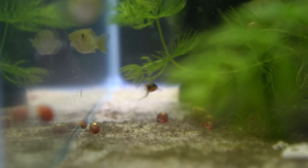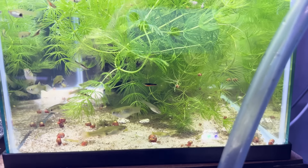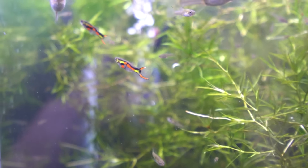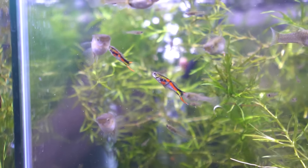So what are these ones here? They are the Santa Maria Endlers — you can see the dominant male down there. They're a nice colour. With Endlers it's all about the males. The females are a bit like just a plain guppy.